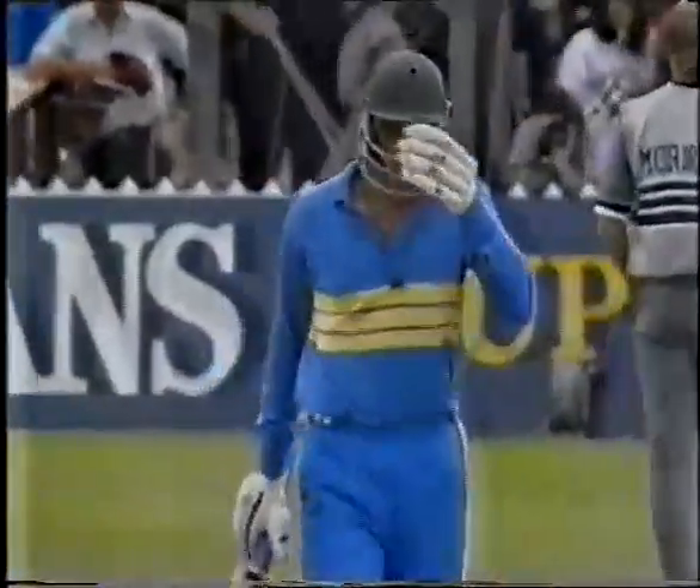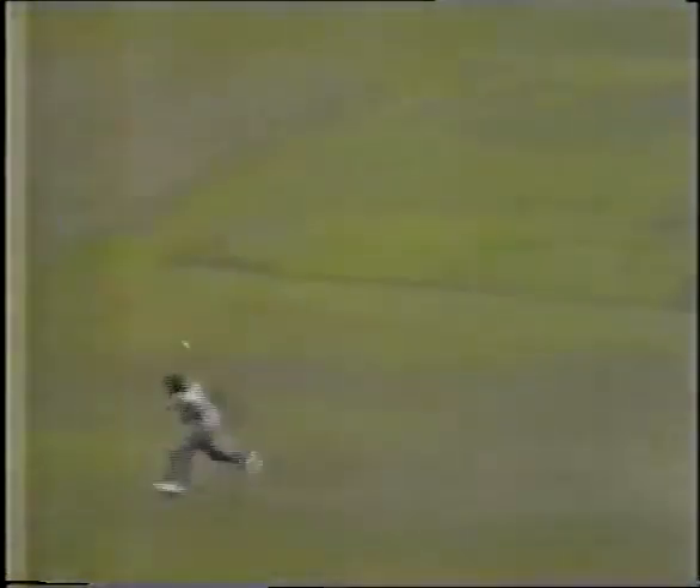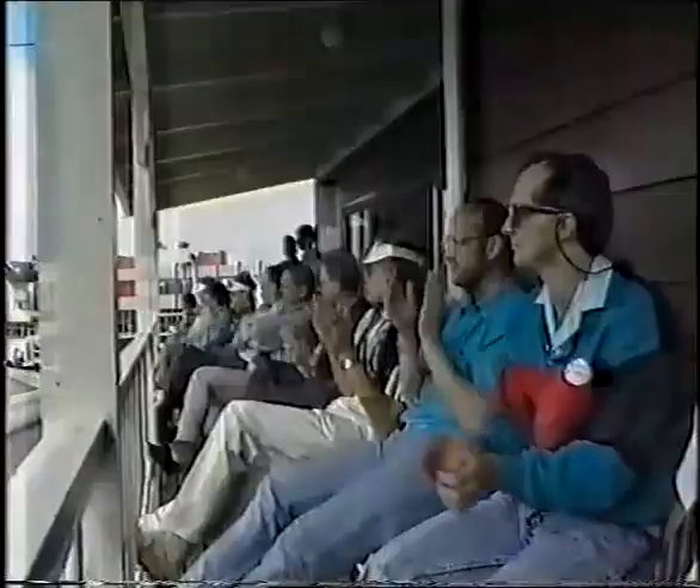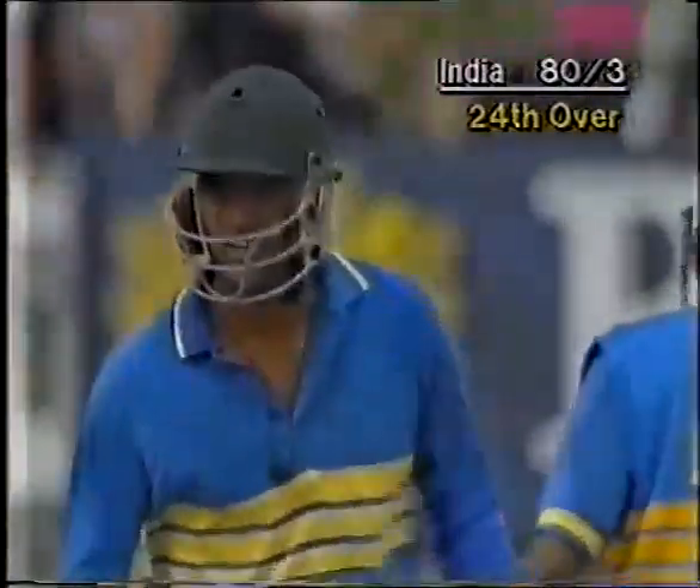Good shot — beautifully timed by Azharuddin. That just runs away. That's remarkable — wonderful timing. Absolutely glorious. The stroke of the day to me, a marvellous stroke. It really was Azharuddin at his best — a beautiful, natural timer of the ball. He just hit through the line, found the gap, and it was as though he caressed it away. It really was lovely.